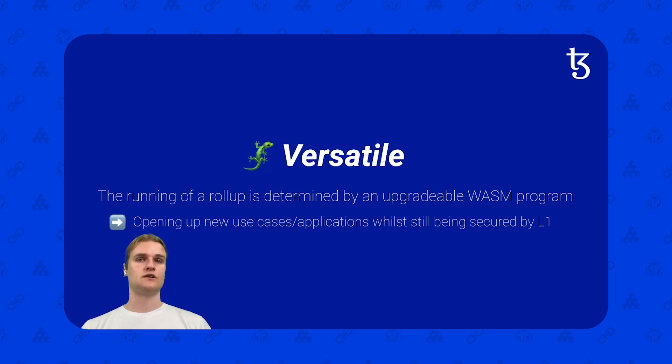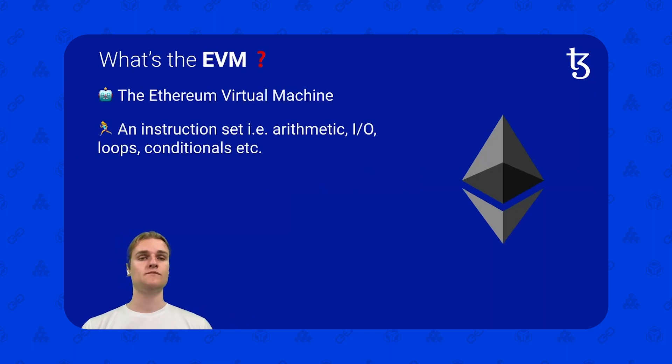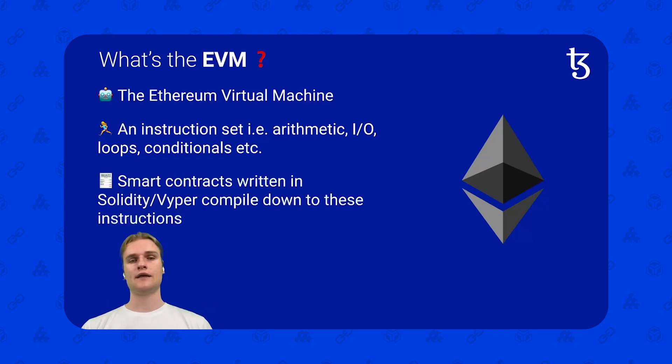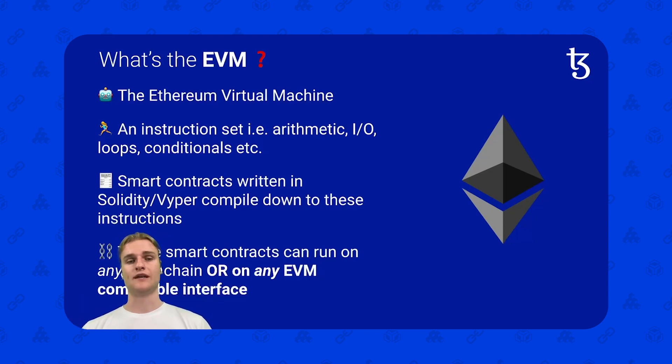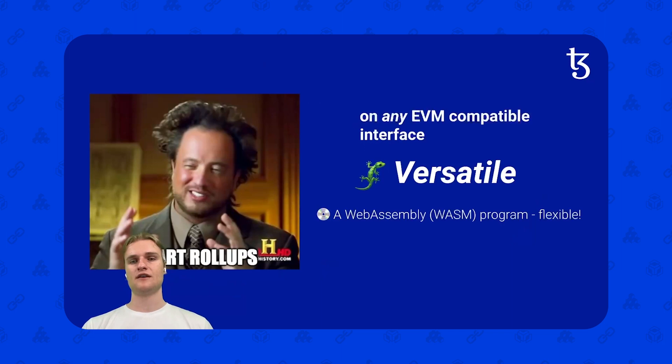So I've been talking about Smart Rollups, and now I've introduced the fact that we're going to talk about an EVM rollup. So what's the EVM? EVM stands for the Ethereum Virtual Machine — this is just an instruction set: arithmetic instructions, input, output, loops, and conditionals. Smart contracts written in Solidity compile down to these instructions, and they can run on any EVM chain or any EVM-compatible interface. So perhaps we can make an EVM-compatible interface as a Smart Rollup.